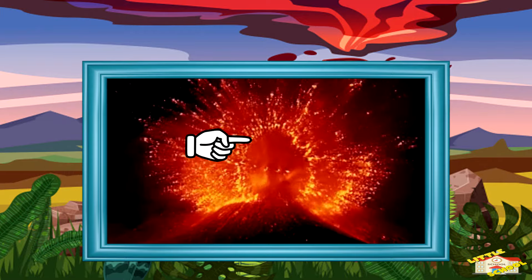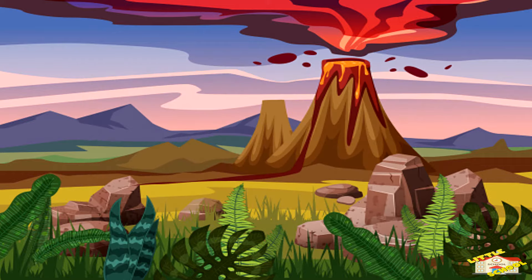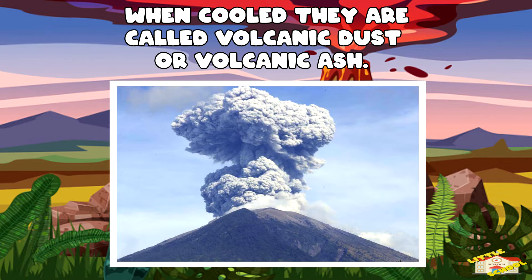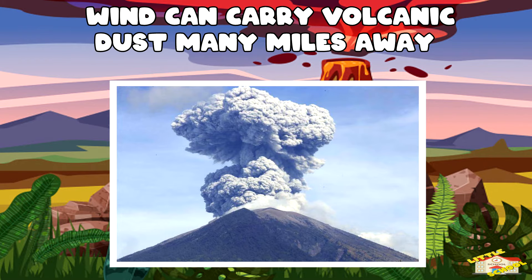Strong volcanic eruptions throw bits of magma into the air. These bits cool into tiny pieces of rock called volcanic dust or volcanic ash. Wind can carry volcanic dust thousands of miles away.